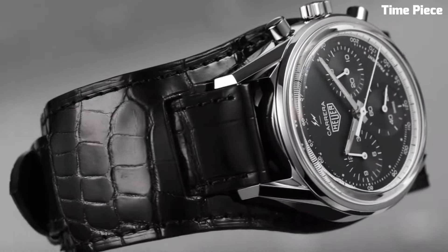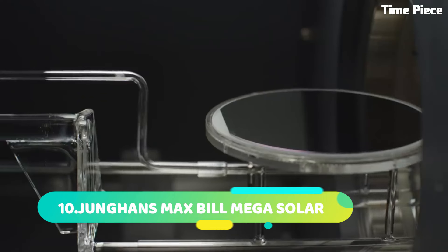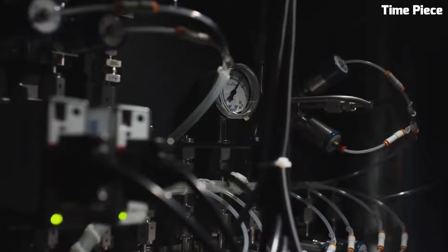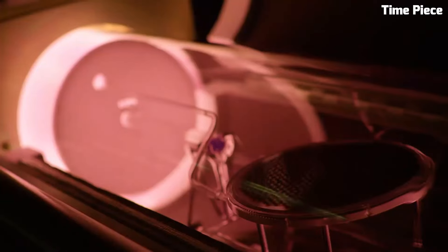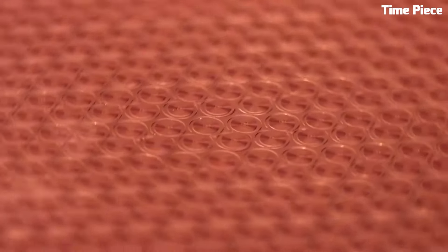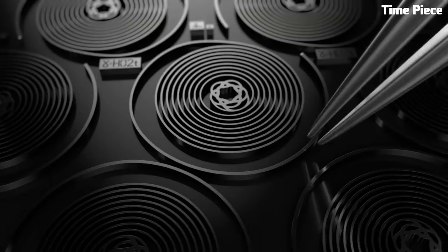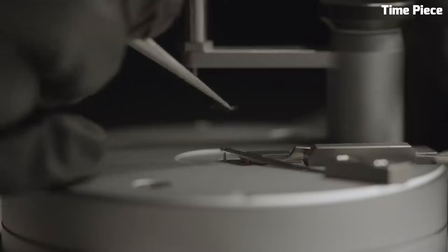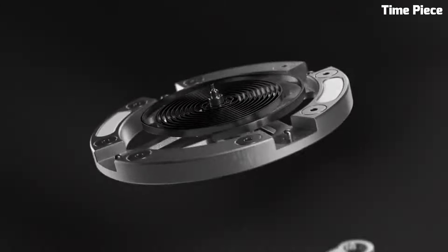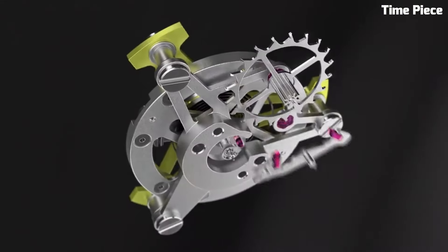Number 7: The TAG Heuer Carrera Tourbillon is a horological marvel uniting avant-garde design with exceptional engineering. This extraordinary timepiece features a mesmerizing flying tourbillon demonstrating unrivaled precision and expertise. Crafted with premium materials like titanium and carbon, its lightweight yet robust construction ensures both style and durability. The intricate skeleton dial showcases the inner workings of the high-precision caliber movement. Limited in production, this masterpiece captivates enthusiasts and collectors with its blend of technical prowess and timeless elegance.